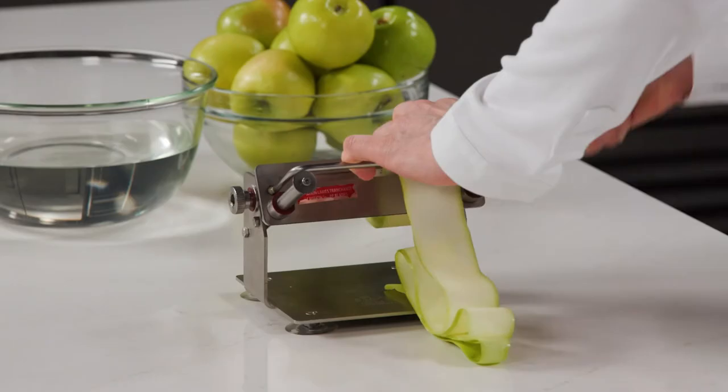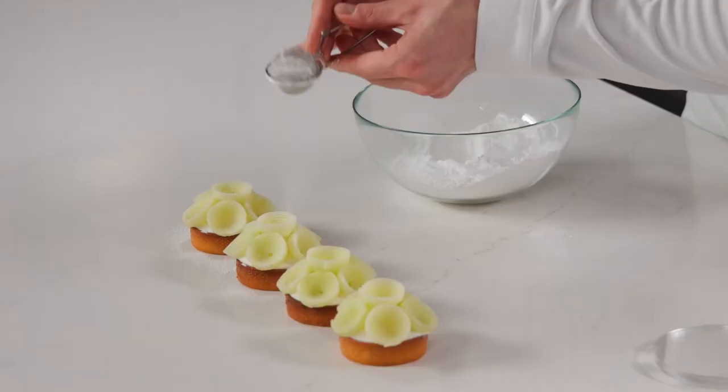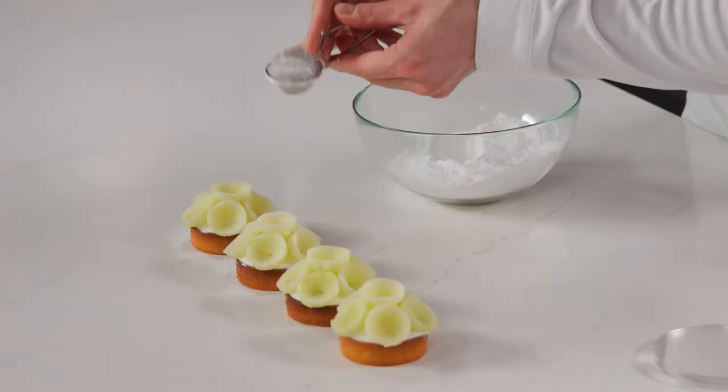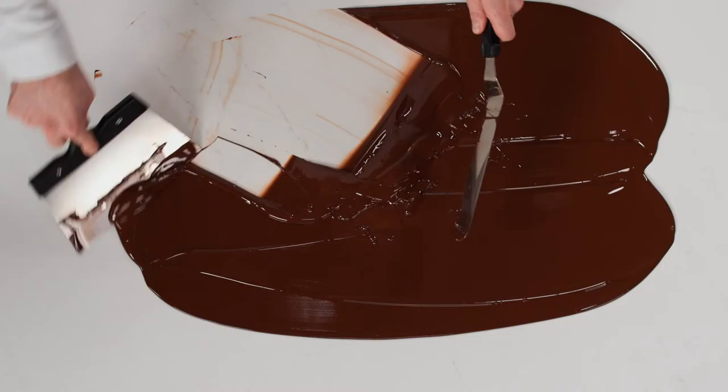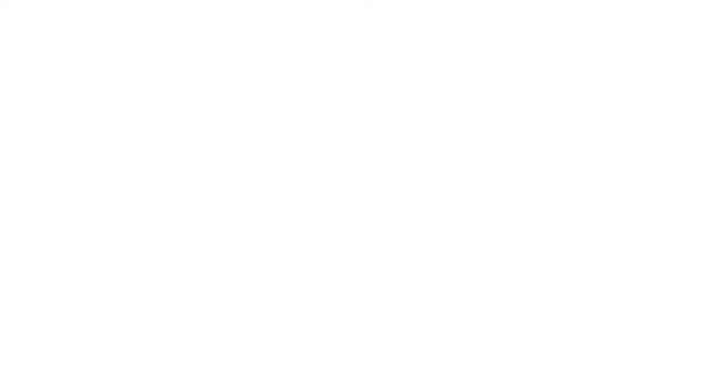Today pastry chefs see thousands of pictures on social channels, and to keep up with your own style without copying anybody is very difficult. You have to know and set yourself boundaries. When I design a product, I try to make something that no one has made before, or something that just looks tasty and of course beautiful to look at.